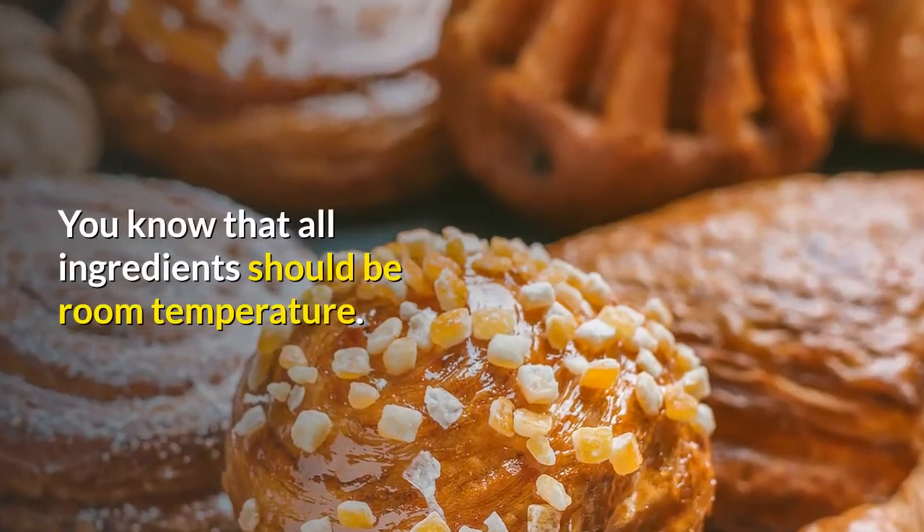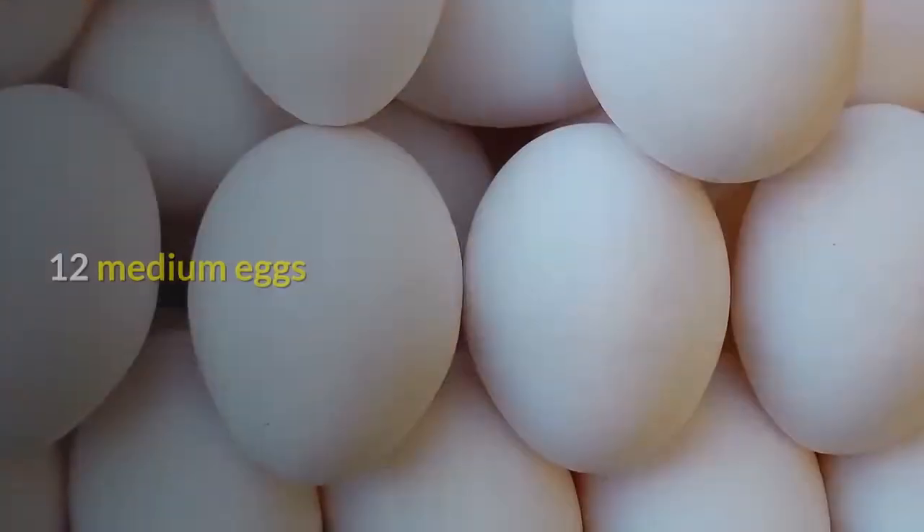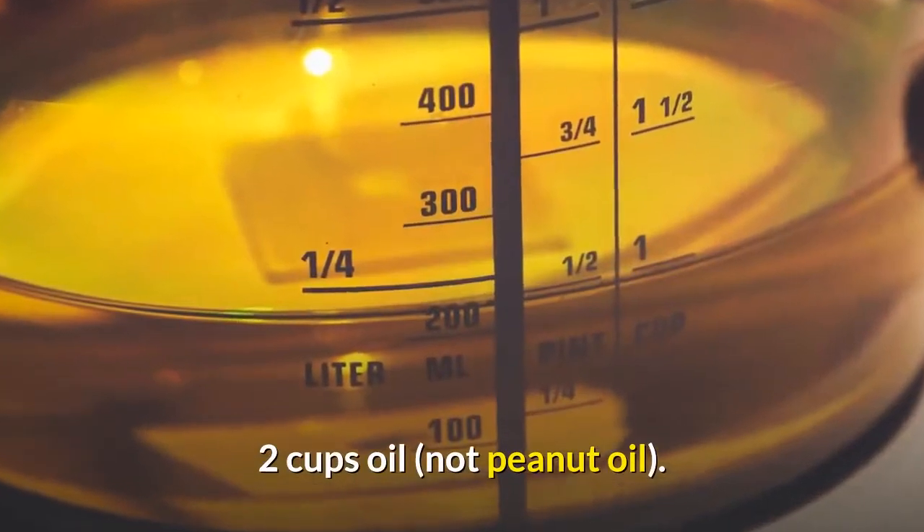All ingredients should be at room temperature. 12 medium eggs, 2 teaspoons salt, 2 cups oil — not peanut oil.